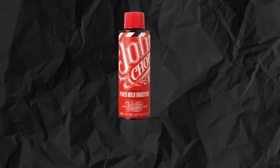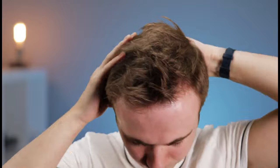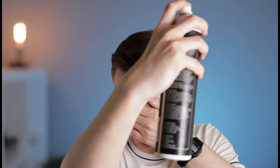The next category is spray. Spray helps to fix the final styling — you can use other styling products and then fix it with spray. It really creates a stone fixation. The main thing is not to overdo it.